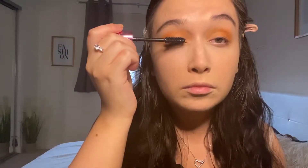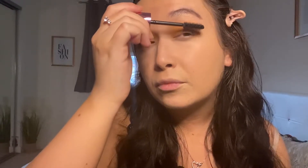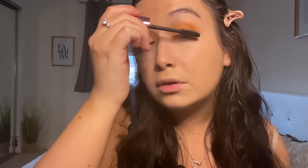Next I'm going in with the Revolution Wispy Lash Feather Effect Mascara. You can see there's a definite difference — the lashes are a lot more separated on this side and have a bit more length to them. Again, this mascara was not expensive whatsoever. I'll leave everything I'm using linked down below. The wand is quite big so I don't think I'll do my bottom lashes.